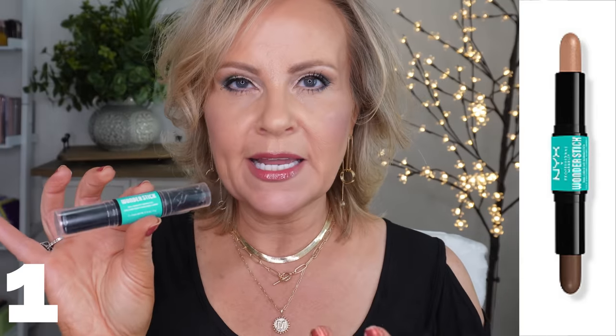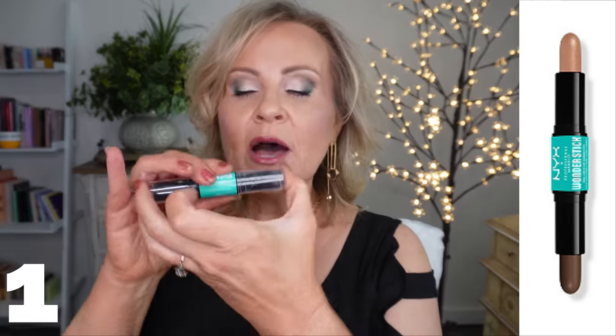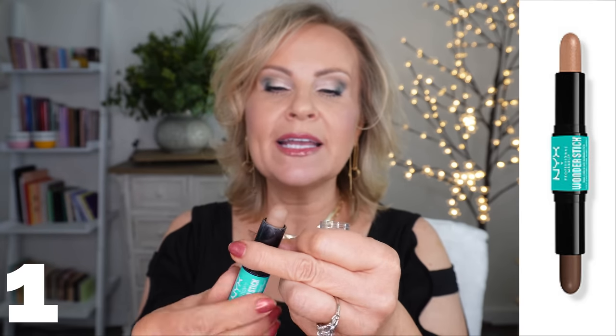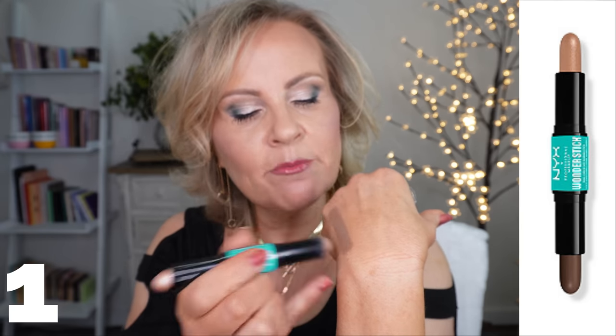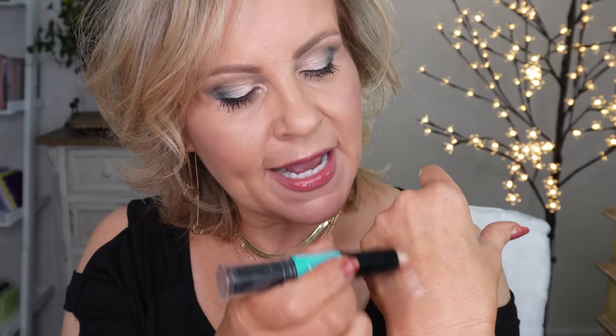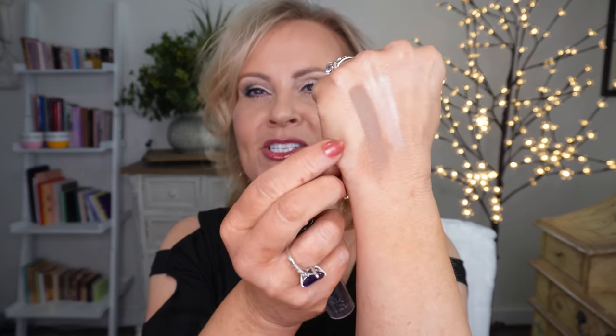Let's start with one that I almost didn't get — the Wonder Stick from NYX. They've reformulated this; they had it a long time ago and now have a blush version, but this one is the contour and highlighter. I have mine in light medium and both sides are great. The contour has that muddy property we talk about all the time — it's super easy to blend, stays on and grips really well. The highlighter side is every bit as nice. I usually put them onto a brush and buff it around.